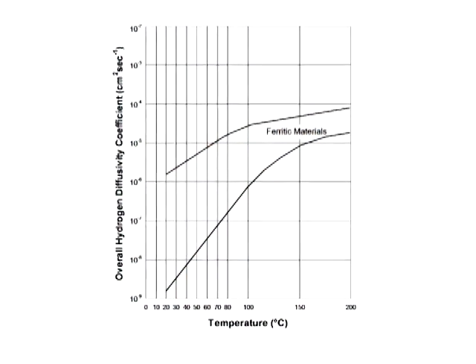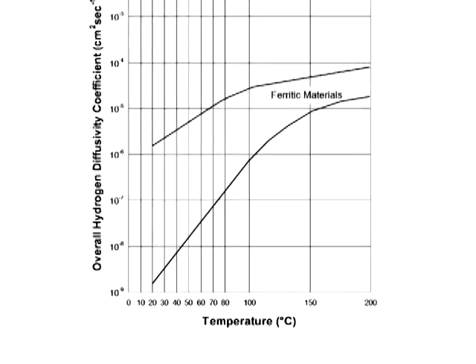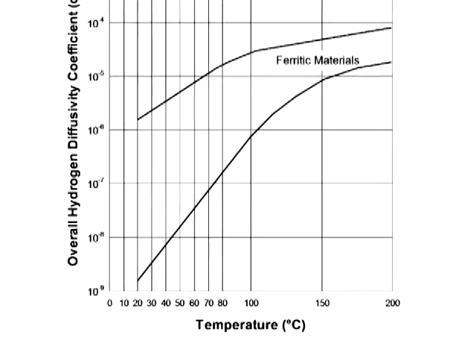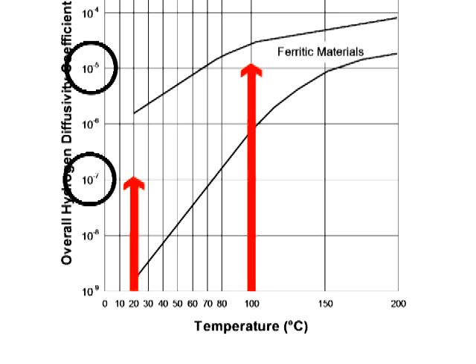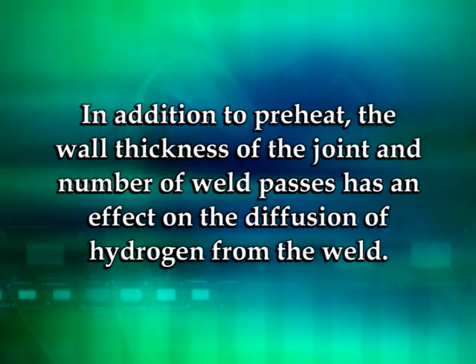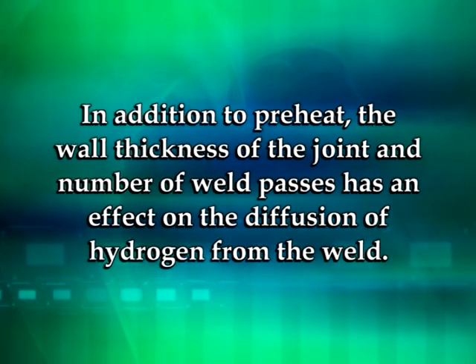If a weld remains at high temperature after welding due to preheat, interpass temperature control, or post-heating, the hydrogen that was introduced into the weld has the ability to diffuse away. This is because the average diffusion rate of hydrogen in steel at 100 degrees Celsius, or 212 degrees Fahrenheit, is typically 1,000 times faster than at 20 degrees Celsius, or room temperature. In addition to preheat, the wall thickness of the joint and number of weld passes has an effect on the diffusion of hydrogen from the weld.